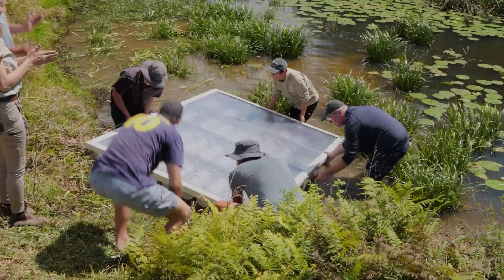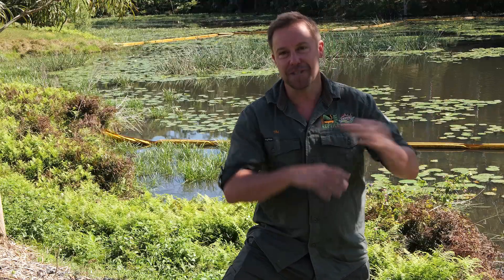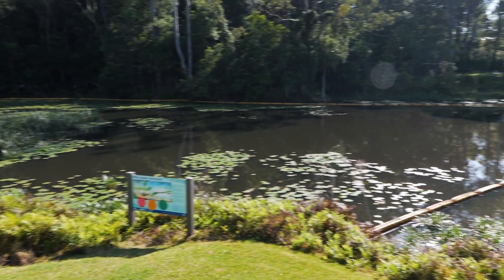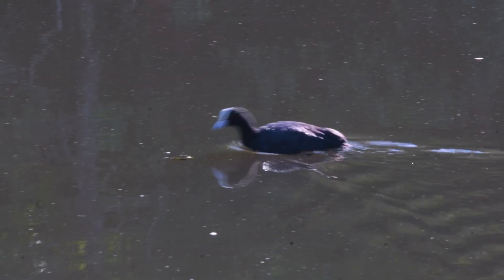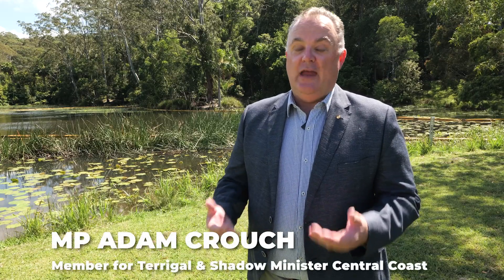The best thing about these events is community coming together. This pond years ago was just covered in weed. Now it's incredible turtle habitat, with over 100 species of bird. Communities achieve that — it's the right way to do it. You've got the community driving this, and we've had great support from council.